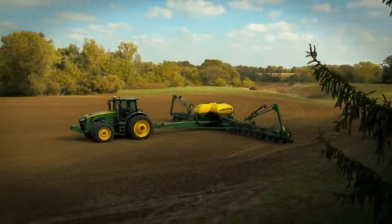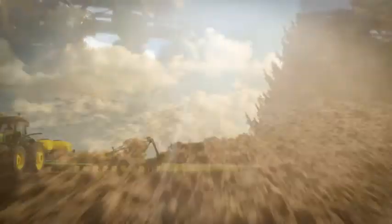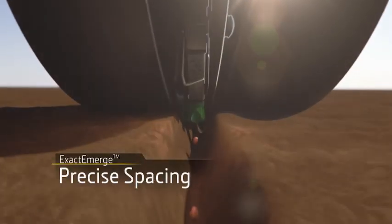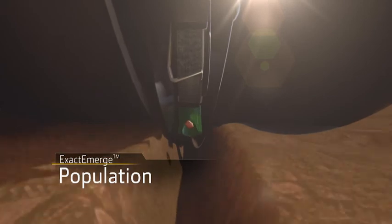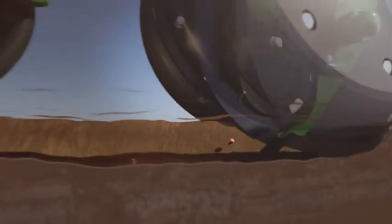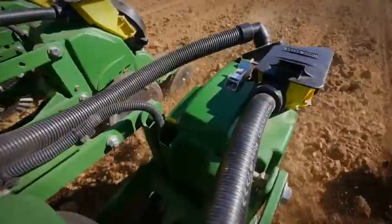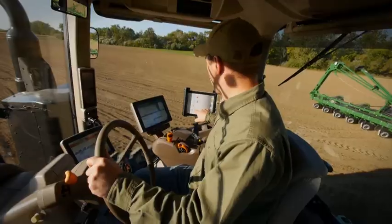If you could get exactly what you wanted in a planter, it would give you unrivaled speed, so you could blow through tight planting windows. It would deliver precise spacing, singulation, population and depth control like never before. And it would offer more agronomic benefits with fewer excuses, so your yield potential could reach its full potential.